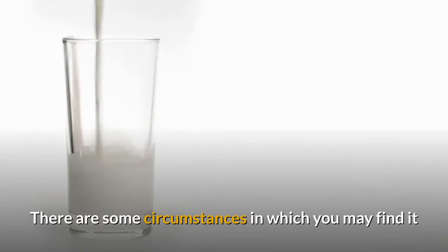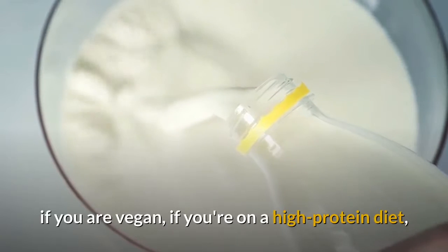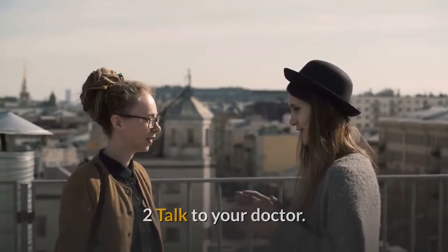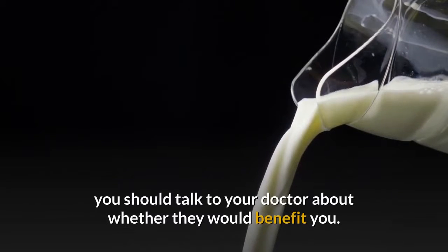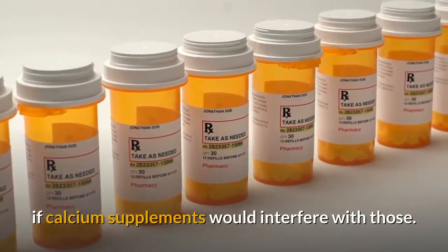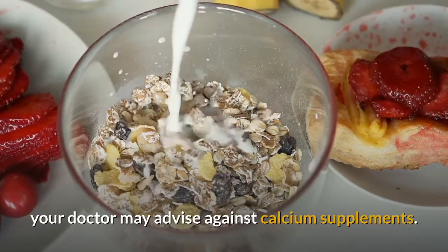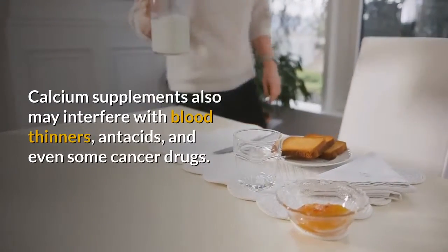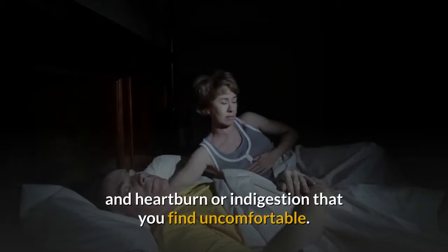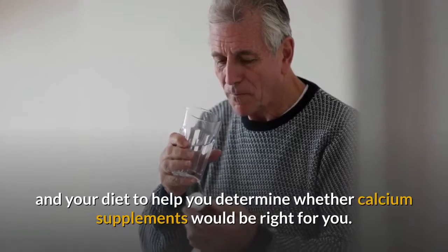There are some circumstances in which you may find it difficult to get enough calcium in your regular diet — for example, if you are vegan, on a high-protein diet, or if you have osteoporosis or certain digestive or bowel diseases such as celiac disease. Before you start taking calcium supplements, talk to your doctor about whether they would benefit you. If you are taking other vitamins or medications, you also need to know if calcium supplements would interfere with those. There may be a link between calcium supplements and heart disease, and they may also interfere with blood thinners, antacids, and even some cancer drugs. You may also experience side effects such as gas, constipation, and heartburn. Your doctor can evaluate your medications, medical history, and diet to help determine whether calcium supplements are right for you.